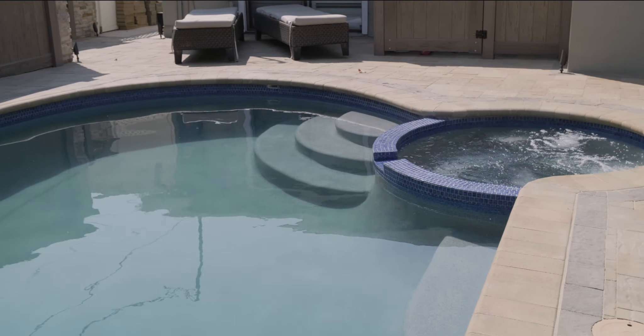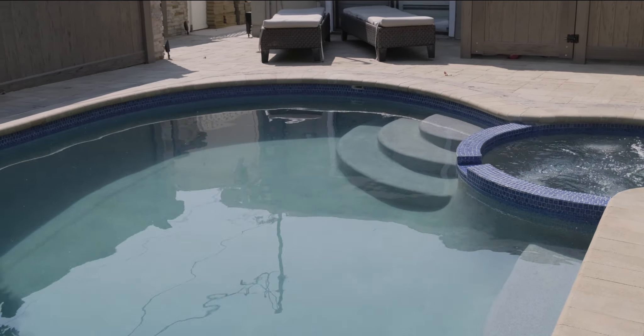Some maintenance stuff — he was there to answer questions with that. I felt that I was able to have a relationship with him, that he was there for me to answer my questions. It's been a good experience with Stanton Pools for sure.